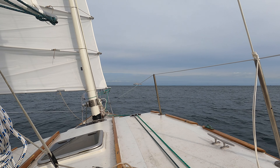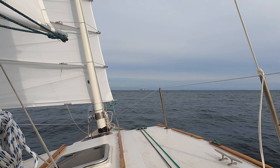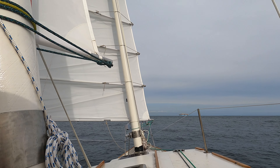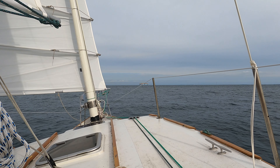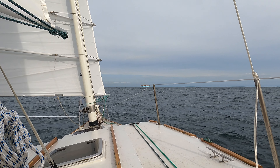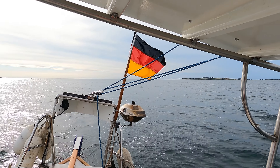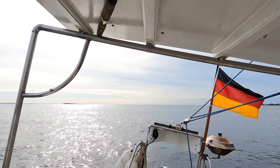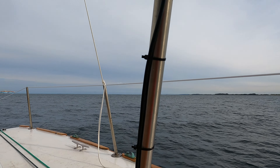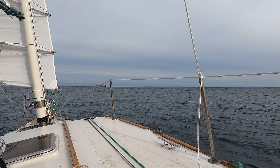Quite a significant shipping channel through here. Through the big bridge and you can see a big old ship down there. We're sailing under full sail now, doing quite nicely. The wind is slightly forwards of the beam. There's some big waves about — probably churned up by the shipping. But we're doing quite well.